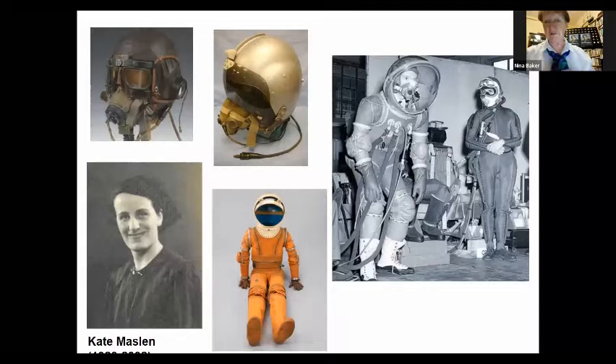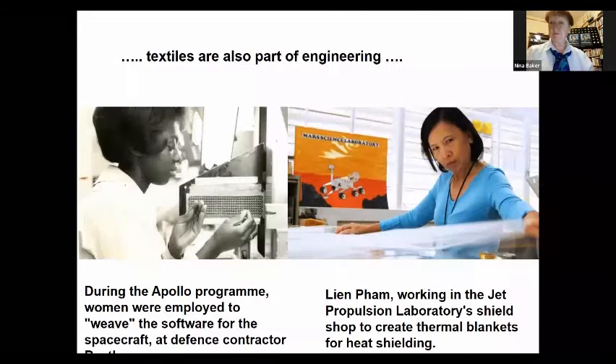She worked a great deal with Kate Maslin on the design of suits and helmets. Maslin was working on oxygen design and communications support as helmets got more and more complicated, and also on the effect of noise and vibration on human performance under duress.